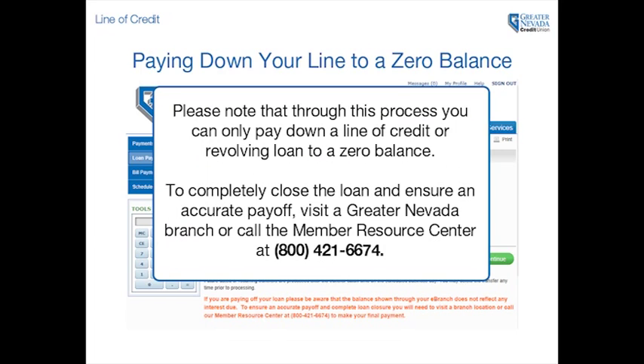Please note that through this process, you can only pay down a line of credit or revolving loan to a zero balance. To completely close the loan and ensure an accurate payoff, visit a Greater Nevada branch or call the Member Resource Center at 800-421-6674.